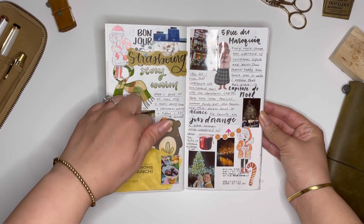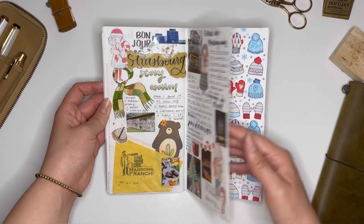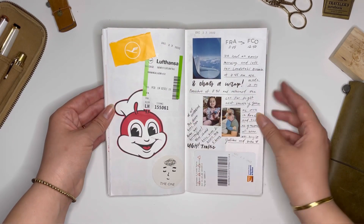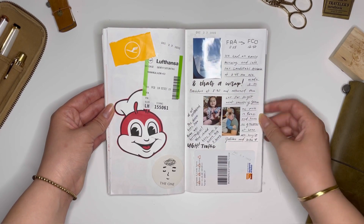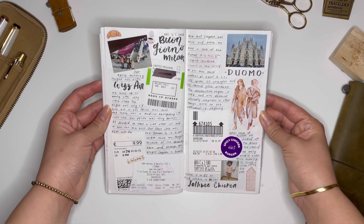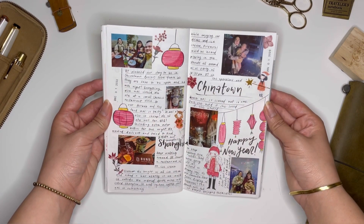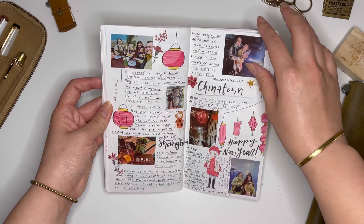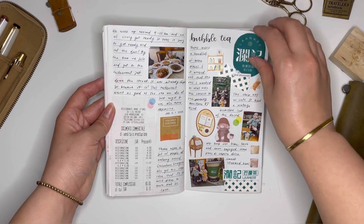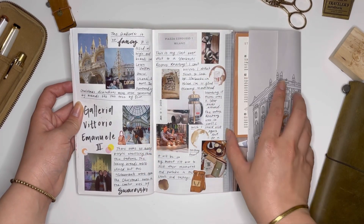I really loved including it in my spreads — it makes it so much more personal to be able to take photos of the buildings around us, any cute things that maybe aren't specifically monuments but just how the atmosphere feels. One thing I learned from watching other YouTubers was taking pictures of your food and drinks and then cutting them out — not necessarily leaving them as a square or rectangle — and it kind of gives it a sticker feel.